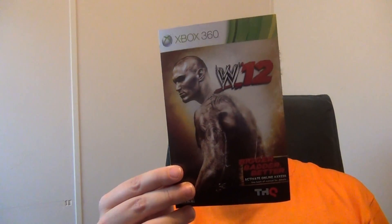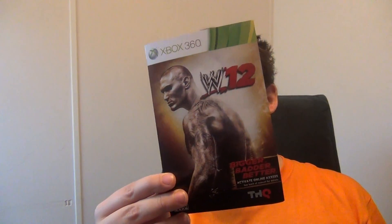And on the back of this booklet you've got your online pass. And of course, when you pre-order the game you get The Rock to unlock.